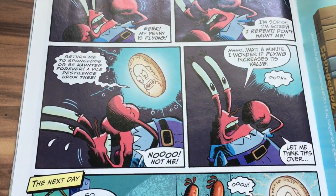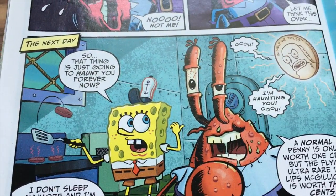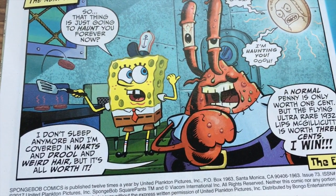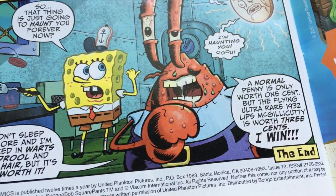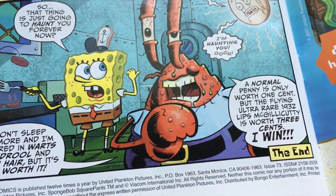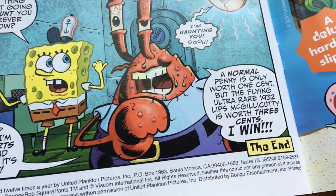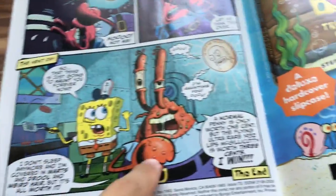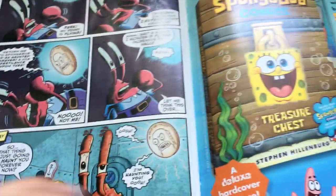Mr. Krabs wonders if the flying rare penny increases in value. The next day it haunts him forever — he's covered in warts and weird hair, but thinks it's all worth it. 'I'm haunting you! A normal penny is only worth one cent but the flying ultra-rare 1932 lips-make gilly-gilly cutty is worth three cents — I win!' This is just gross, but four out of five.